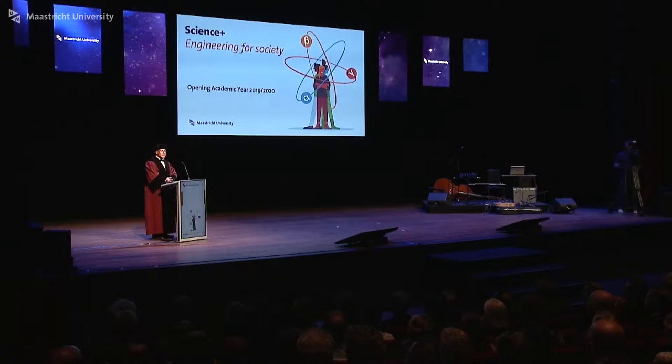Good afternoon. Have you ever wondered what is the sound of the universe? What does the universe sound like? This is something that in the gravitational wave business we have tried to find out over the last decade.